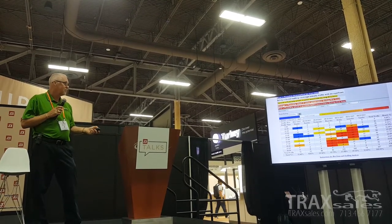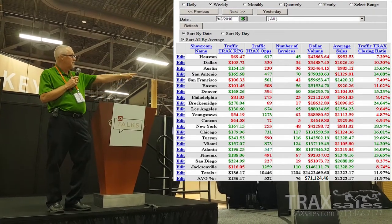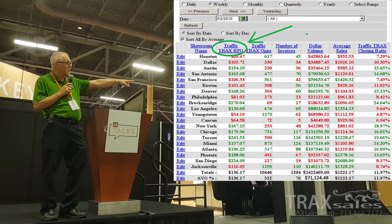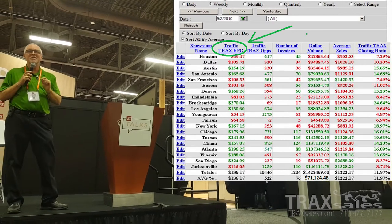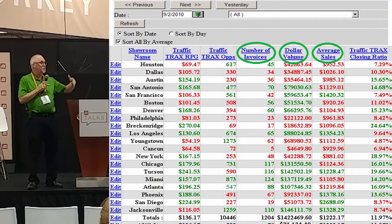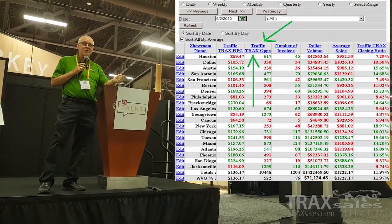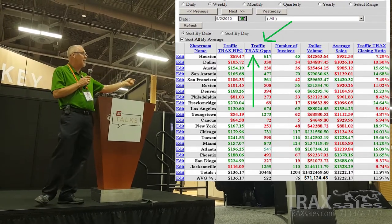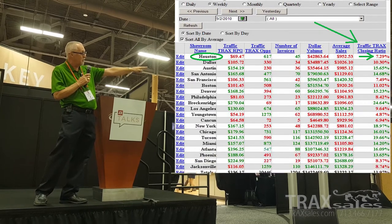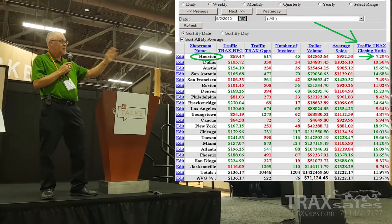This is where the rubber meets the road. This is what we call Revenue Per Guest, or RPG. The second column here — RPG, Revenue Per Guest — is the most important retail management tool I believe in the history of retail. Most of us know our dollar volume and our average sale, but what we don't have accurately in most cases is how many opportunities we have. That's what we bring to the equation, and on the far side you'll see the actual conversion ratio for each store. Take a look at Houston — they've got a very low revenue per guest, and their conversion ratio is 7.29%.